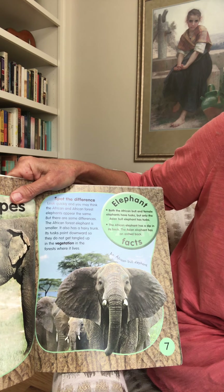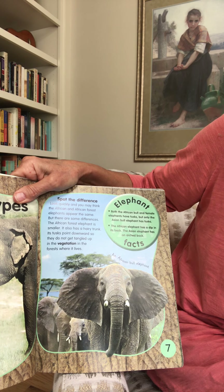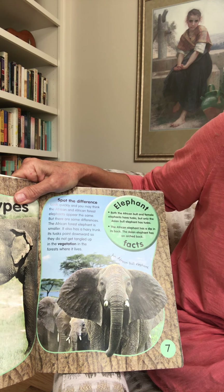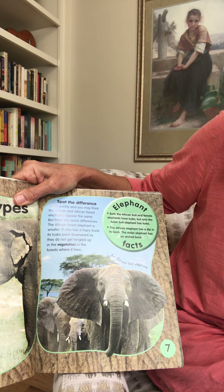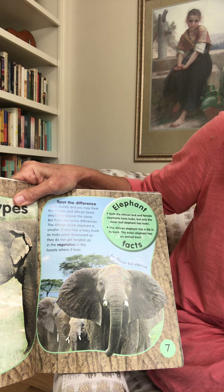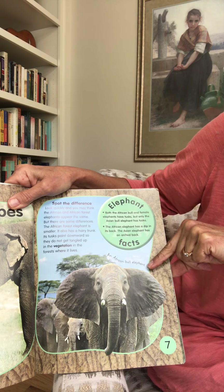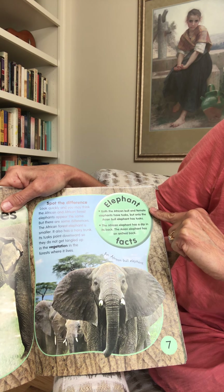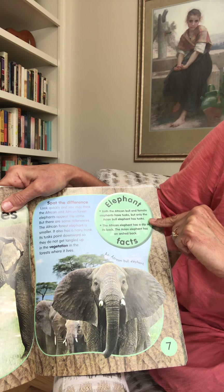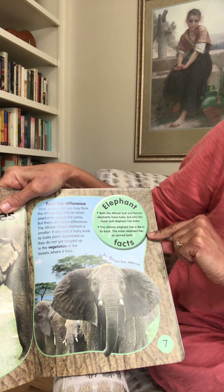Spot the difference. Look quickly and you may think the African and African forest elephants appear the same, but there are some differences. The African forest elephant is smaller. It also has a hairy trunk. Its tusks point downward so they do not get tangled up in the vegetation in the forest where it lives. Both the African bull and female Asian bull elephant have tusks. The African elephant has a dip in its back; the Asian elephant has an arched back.